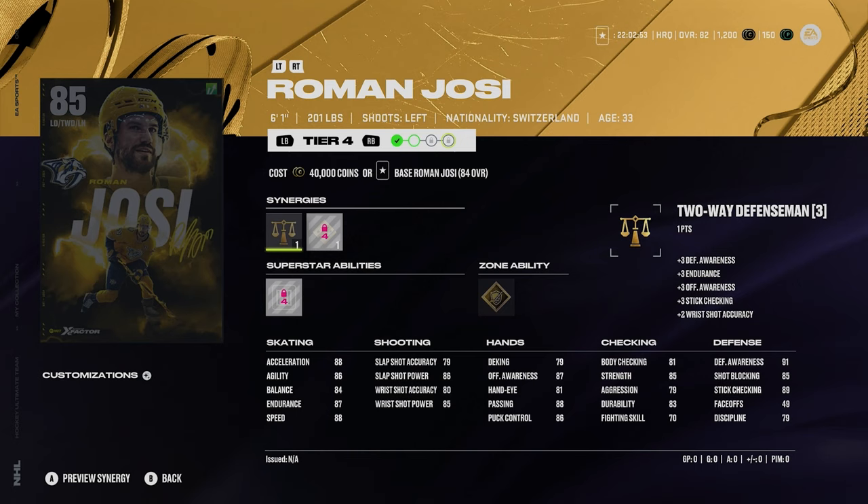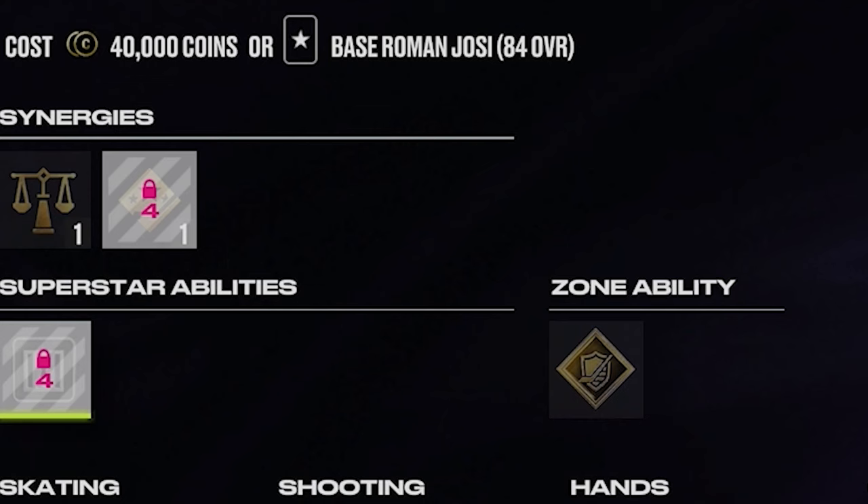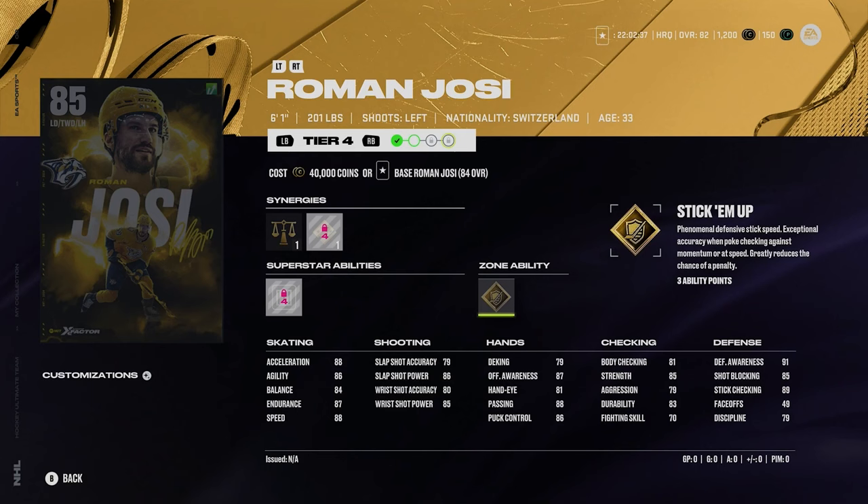Roman Josi — he always gets the X-Factor for the Predators, pretty much. 6'1", 201, 88 acceleration and 88 speed. Josi's always a solid defenseman to have, and honestly this card looks really good — I actually really recommend him. Silver shutdown and gold stick him up. Great ability combination early on, and his skating is tremendous. I really like this Roman Josi card.